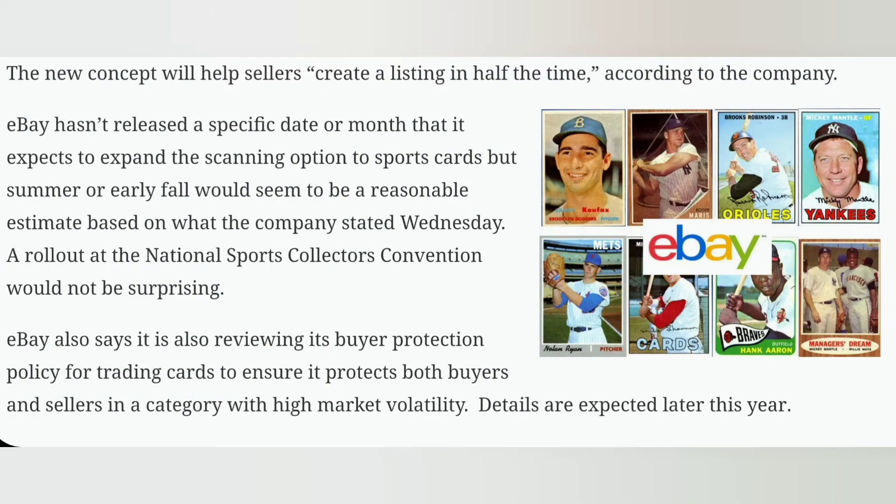eBay makes the claim that this will help you create a listing in half the time. Maybe — we'll have to see. They haven't released a specific date or month that they expect to expand this option to sports cards, but Sports Collectors Daily speculates that summer or early fall would be a reasonable timeframe. A rollout at the National might happen as well.